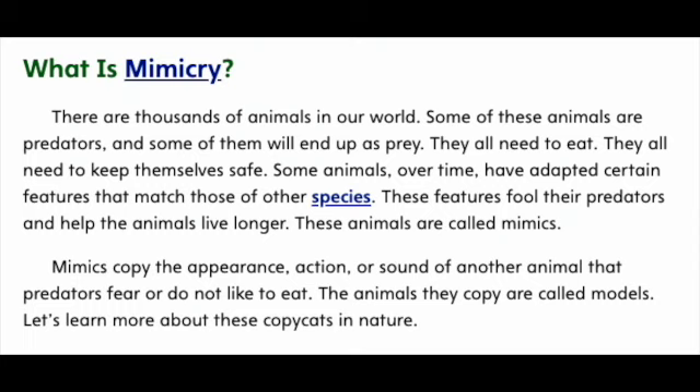There are thousands of animals in our world. Some of these animals are predators, and some of them will end up as prey. They all need to eat. They all need to keep themselves safe. Some animals, over time, have adapted certain features that match those of other species. These features fool their predators and help the animals live longer. These animals are called Mimics.